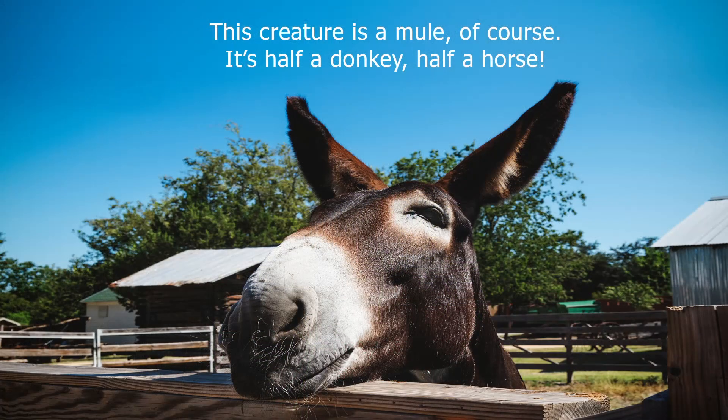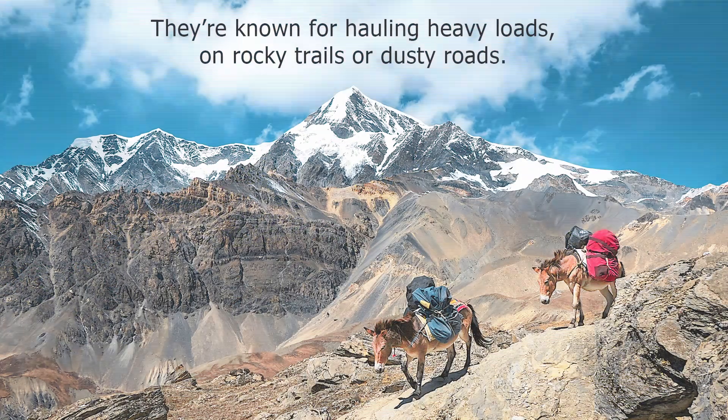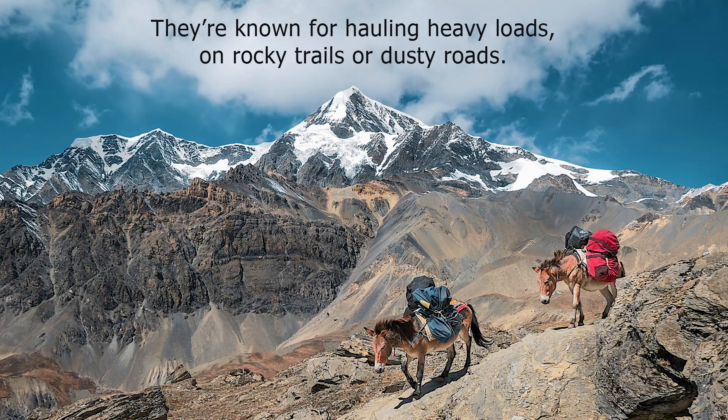This creature is a mule, of course. It's half a donkey, half a horse. They're known for hauling heavy loads on rocky trails or dusty roads.